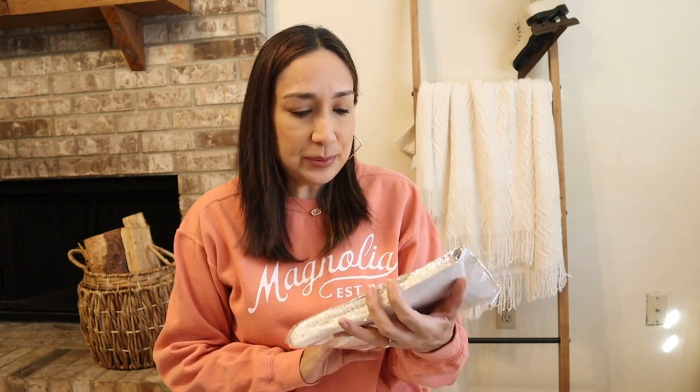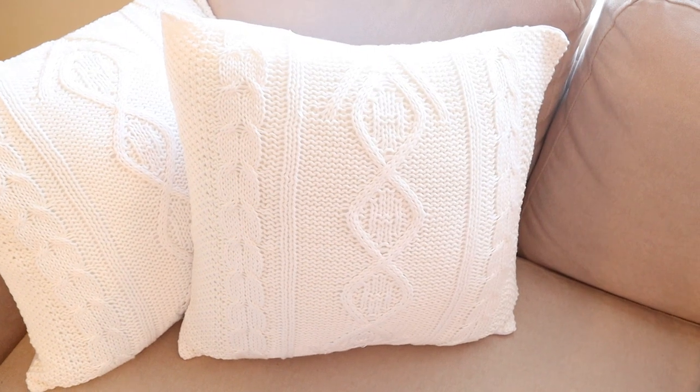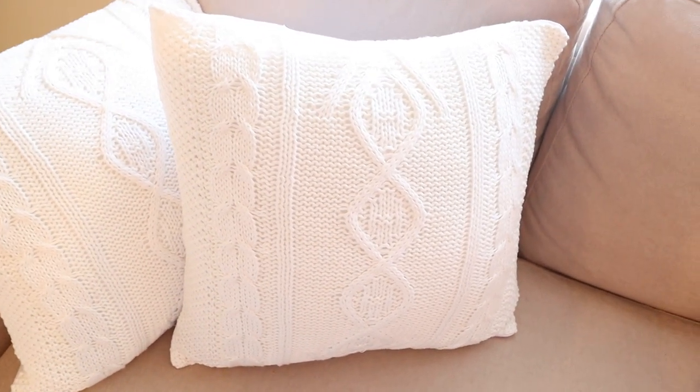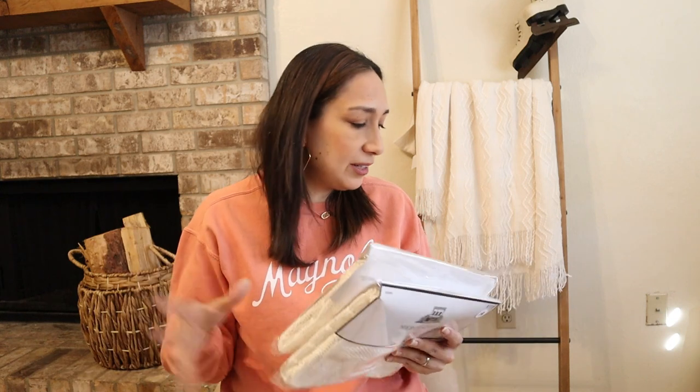At Hobby Lobby I also got these pillow covers. Some people don't know that Hobby Lobby actually sells pillow covers — I didn't know either, and when I found out I was so excited! Right now they are 50% off and they have many different ones. I grabbed these knitted ones — I think they look really cozy and warm, perfect for the season. I love the neutral color. They were $17.99 each but 50% off, which I think is great. You can just grab a pillow cover and change it without having to buy the whole pillow insert. I'm definitely coming back for more.